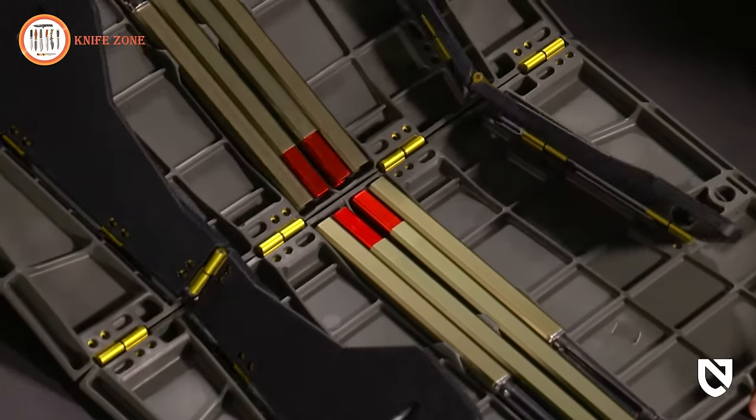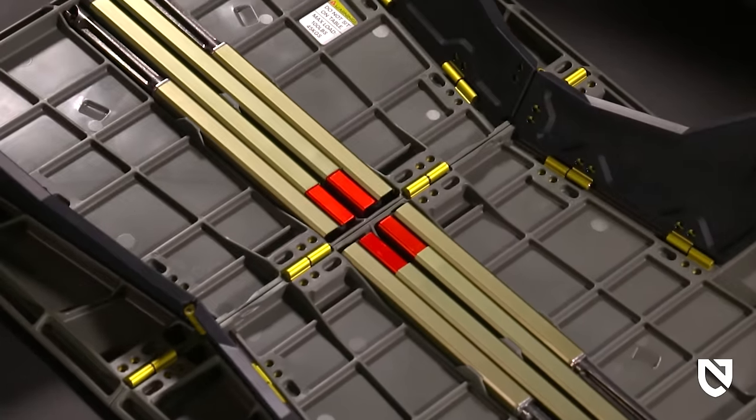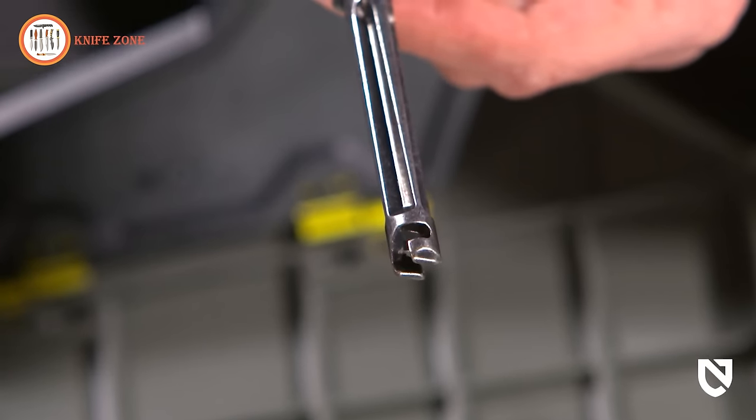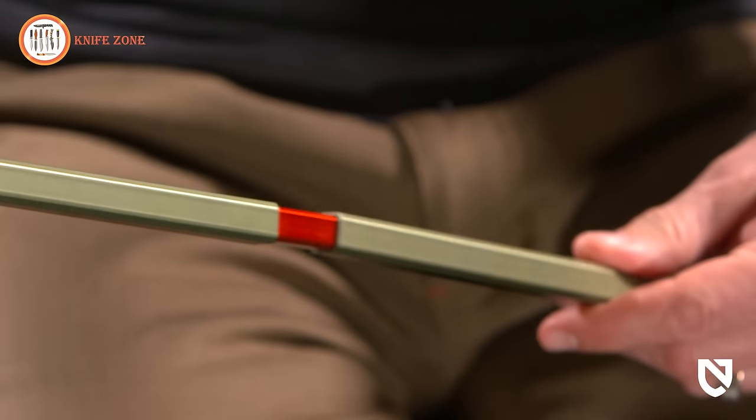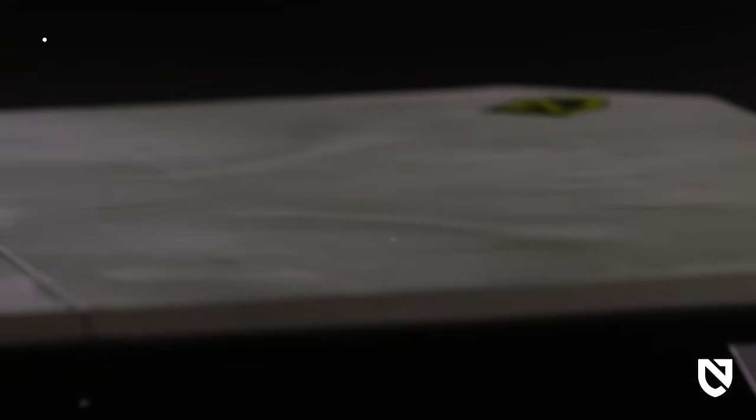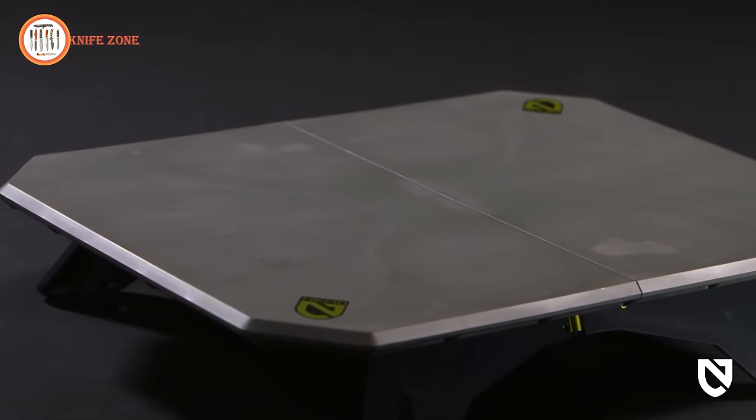Custom-engineered aluminum hinges ensure proper alignment and smooth functionality, while lightweight aluminum poles with solid zinc locking tips provide durability and easy storage. The impervious tabletop surface is heat-resistant, easy to clean, and complements your provisions.